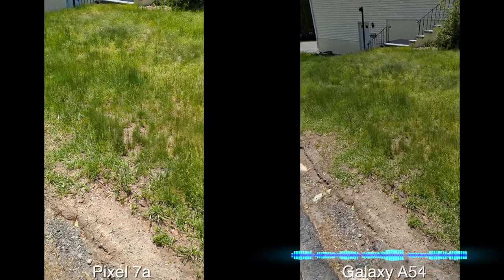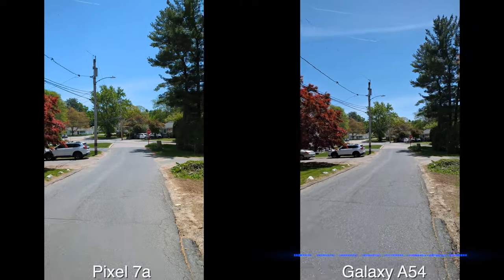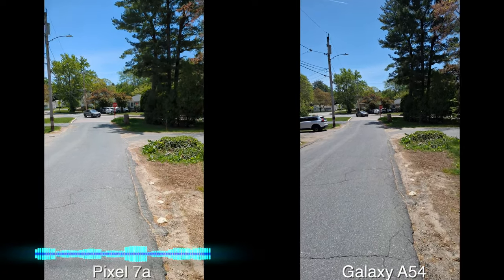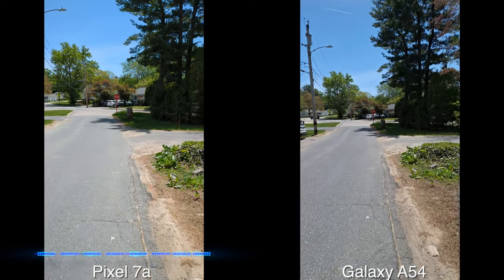Looking at some grass here, of course there's a road in front of me, the trees with the colors. It's a lovely day here in Massachusetts. So let's see how it is and then I'll show you some other shots with these devices.